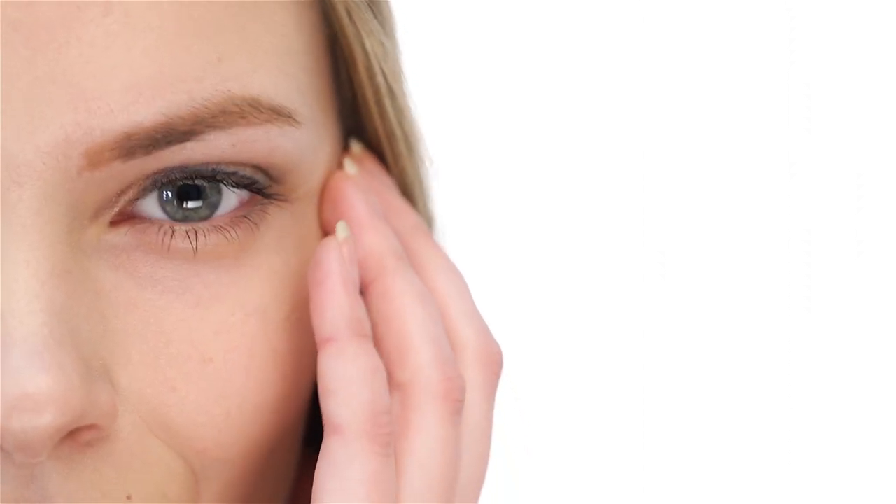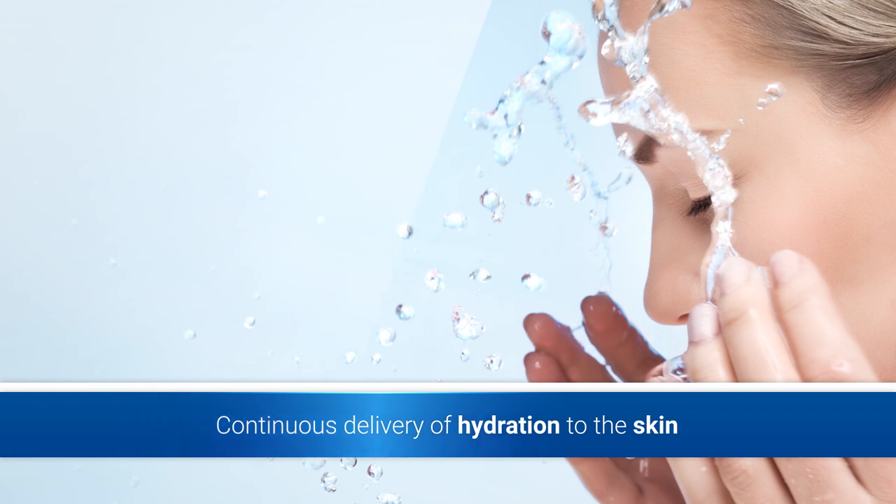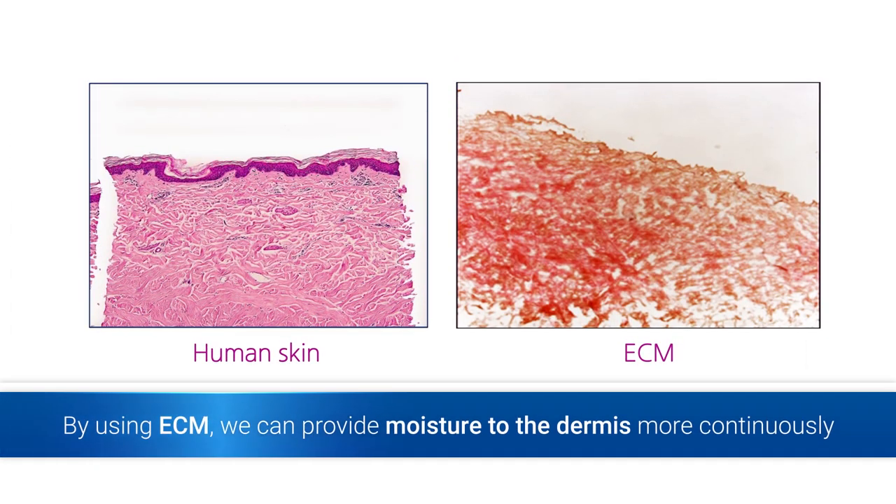The key to keeping the skin elastic and healthy is the health of skin cells. To this end, continuous delivery of hydration to the skin is a must. By using ECM, similar to the human skin structure, we can provide moisture to the dermis more continuously.